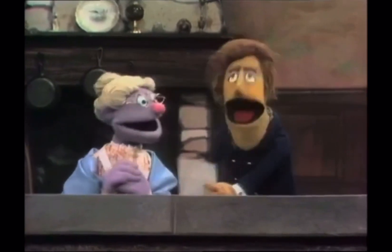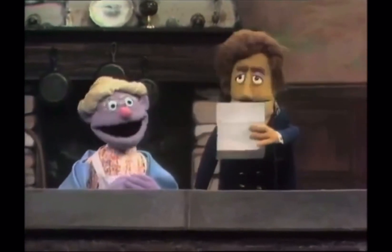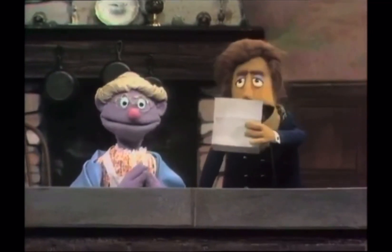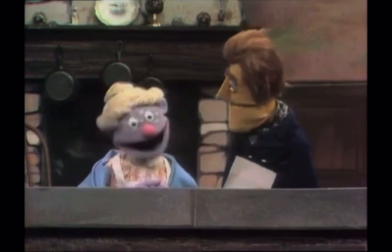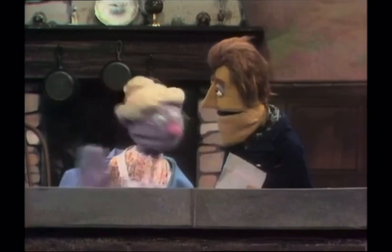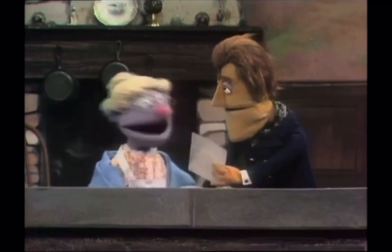Today's first question comes from a little boy in Pismo Beach who writes, 'Dear Granny, I would just love to know my alphabet, but I don't. Is there any way to memorize it?' Well, the answer to that question, I'm afraid, is no — there is no way to memorize that long, nasty old alphabet.